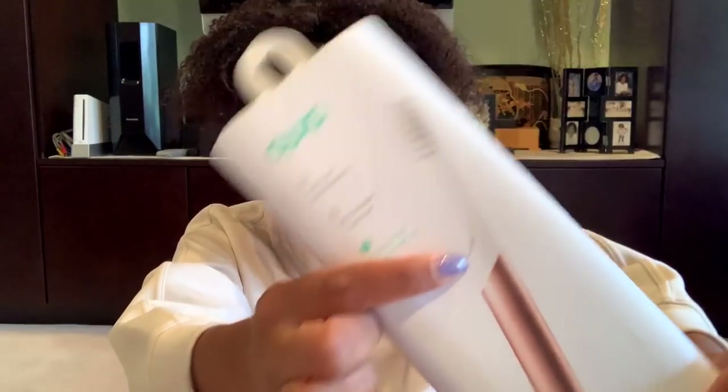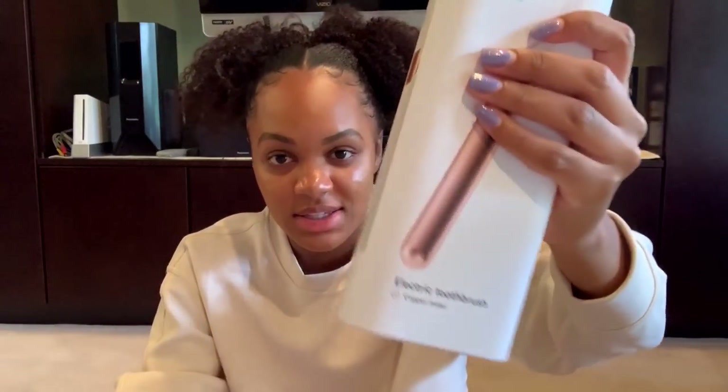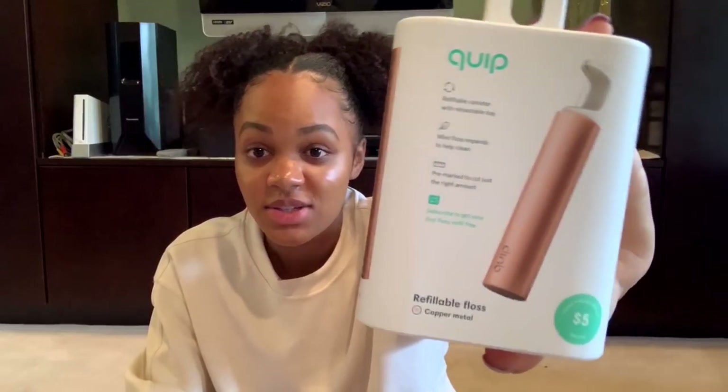The next two things I got for back to school are this Quip toothbrush and floss. The floss and the toothbrush together were probably about $60 — I'd say the toothbrush was $40 and this was $15. I got it in the copper metal. I thought this one was really pretty, and I think it's a very useful, small, and sleek toothbrush to take with me. I like electric toothbrushes, and I'm hoping to transition over to this one. And I like this floss because I usually use the disposable ones, which are not eco-friendly, so I'm switching over to something that's more eco-friendly.